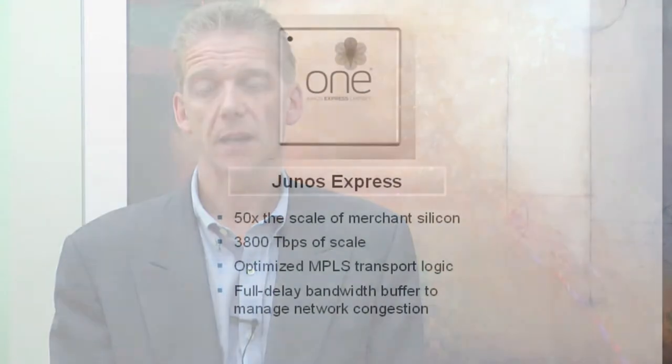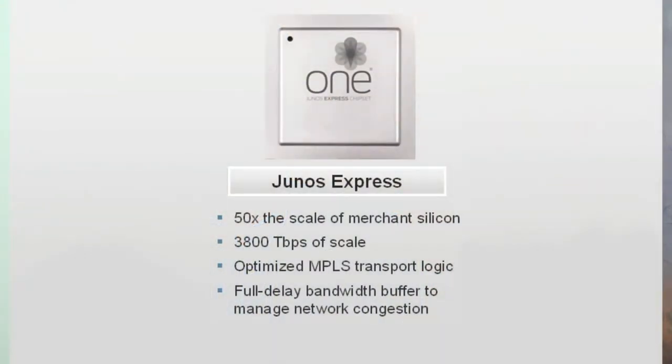From an execution perspective, we looked at how to best do that and realized we had to basically start from scratch to achieve the speeds, the scale, and the cost goals we had set forward. Starting from scratch meant going all the way down to creating a new ASIC — an ASIC purely designed for transport functions. So we took out the layer three processing, we optimized it for traffic engineering algorithms, we compressed the routing tables, and we optimized the power.